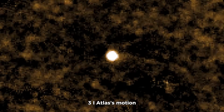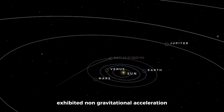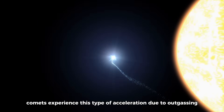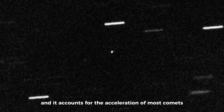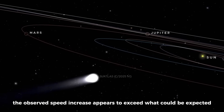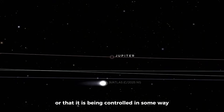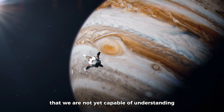In addition to the geometric tail, 3i Atlas's motion also presents an anomaly that cannot easily be explained. As the object passed through our solar system, it exhibited non-gravitational acceleration — a phenomenon where an object accelerates in ways that cannot be attributed to the gravitational forces acting upon it. Normally, comets experience this type of acceleration due to outgassing, where material sublimates from the comet's surface and pushes the object forward. However, 3i Atlas's acceleration does not fit this typical model; the observed speed increase appears to exceed what could be expected from outgassing alone, leading researchers to consider whether some unknown force is acting on the object, or whether it could be the result of an artificial propulsion system.